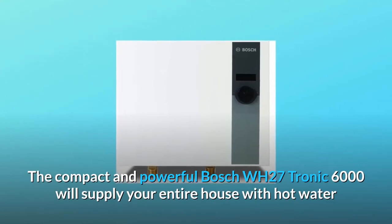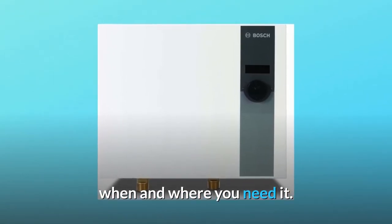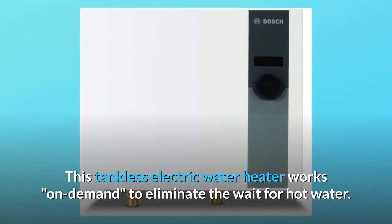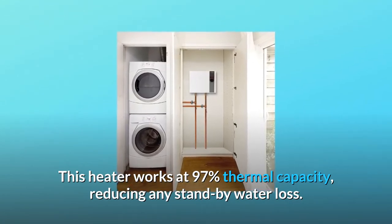The compact and powerful Bosch WH27 Tronic 6000 will supply your entire house with hot water when and where you need it. This tankless electric water heater works on demand to eliminate the wait for hot water. This heater works at 97% thermal capacity, reducing any standby water loss.